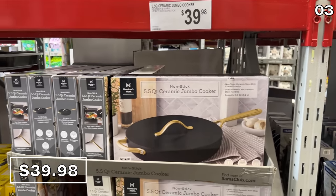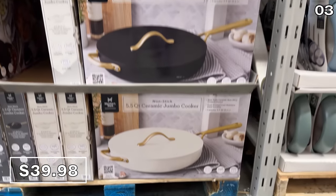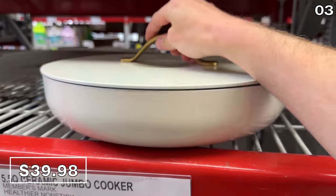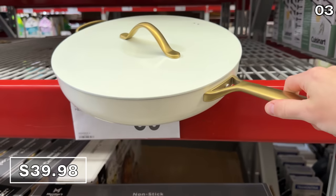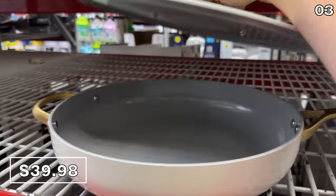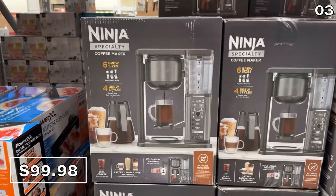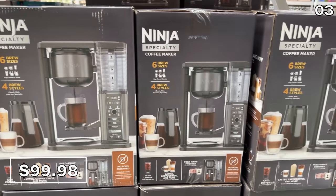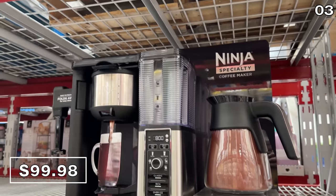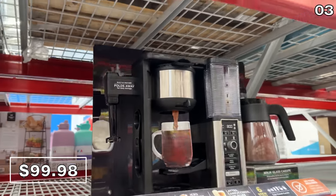While we're discussing five and a half quarts, that happens to be the size of these spectacular ceramic jumbo cookers at $40. These induction-compatible, dishwasher-safe cooktop beauties look like they might retail elsewhere for three or four times the price — that's how nice they look in person. At $30 off, this Ninja specialty coffee maker at $100 makes your most treasured caffeinated beverages hot or cold, with a lovely fold-away milk frother built in.